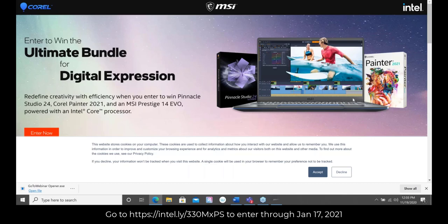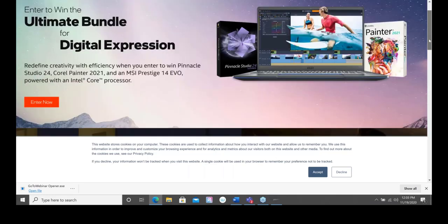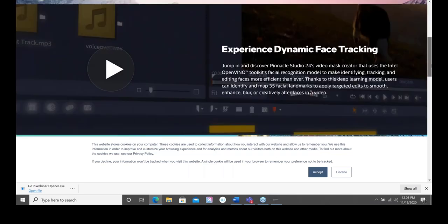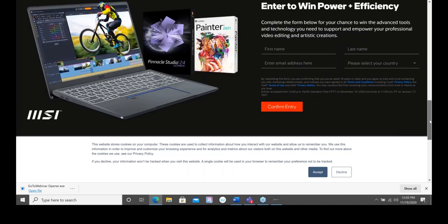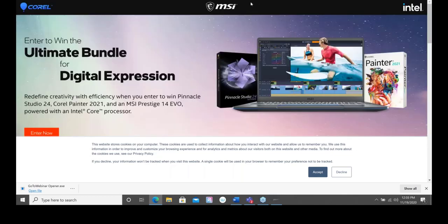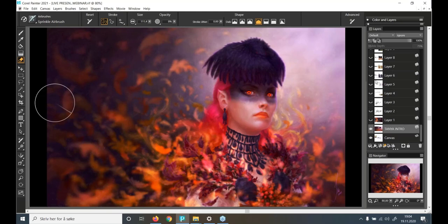I'll post all the links into the webinar and send them in the follow-up email. All you have to do is put your name and email in — it's just a sweepstakes entry. Issa has also put together a wonderful, very detailed webinar, and she'll follow up with even more details after this hour-long session.